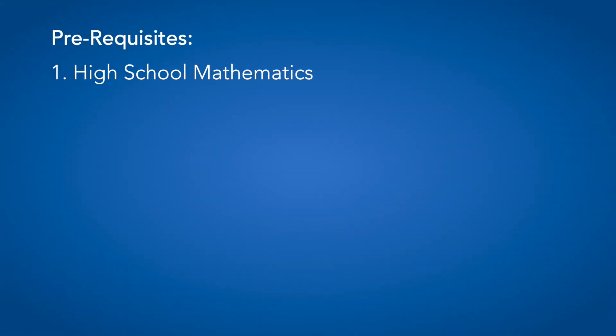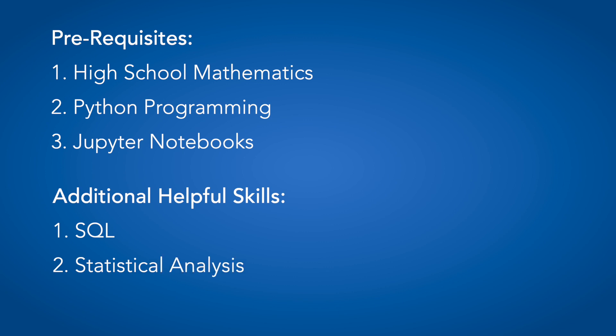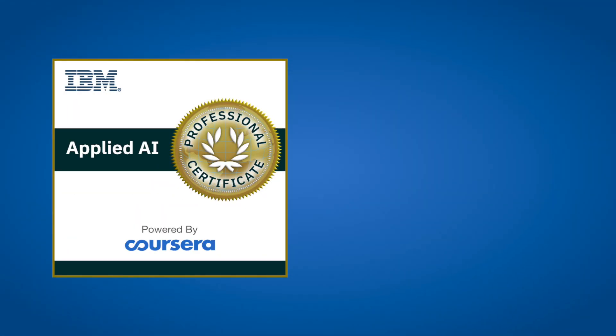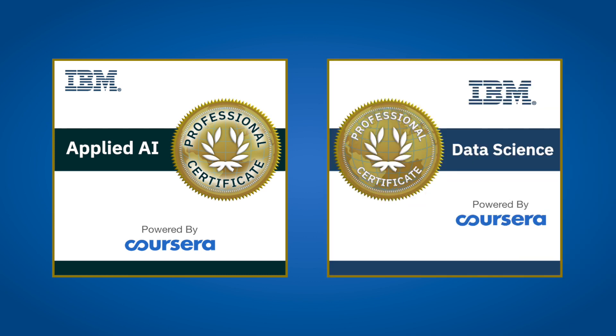Note that this is not an entry-level professional certificate and it requires prior knowledge and background in certain areas. In addition to knowing high school level math, you should be proficient with Python programming language and using Jupyter notebooks. Knowledge of SQL, statistical analysis, and some linear algebra are also great assets. If you do not have foundational AI or data science skills, we highly recommend that you complete the IBM Applied AI Professional Certificate or the IBM Data Science Professional Certificate prior to starting this AI Engineering Professional Certificate.